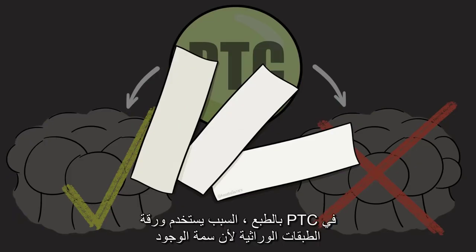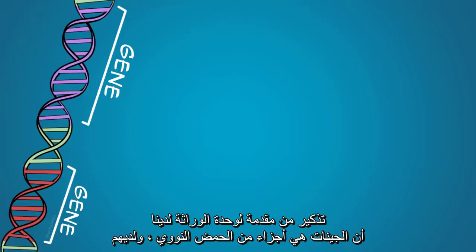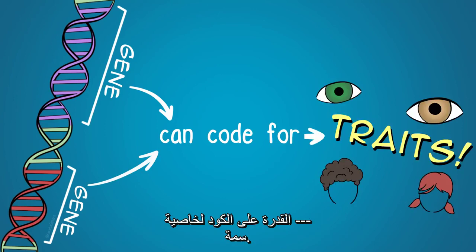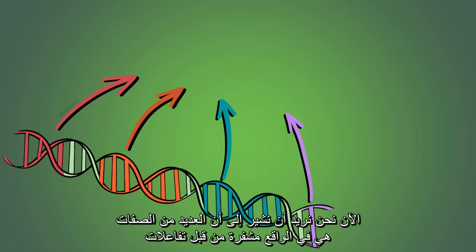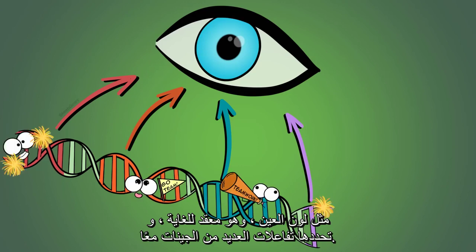Of course, the reason PTC paper is used in genetics classes is because the trait of being able — or not being able — to taste PTC is based on genetics. A reminder from our intro to heredity unit that genes are portions of DNA and they have the ability to code for a characteristic, a trait, like being able to taste or not to taste PTC. Many traits are actually coded for by interactions of more than one gene, like eye color, which is quite complex and determined by interactions of many genes together.